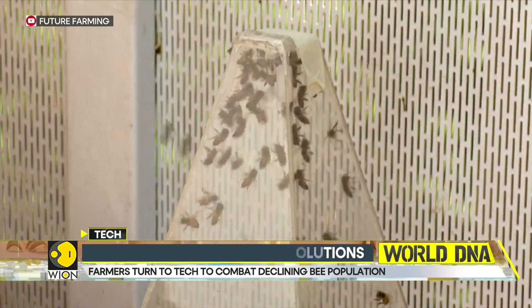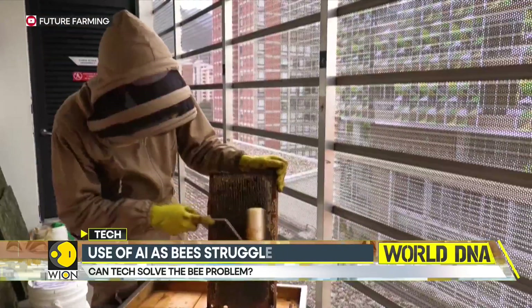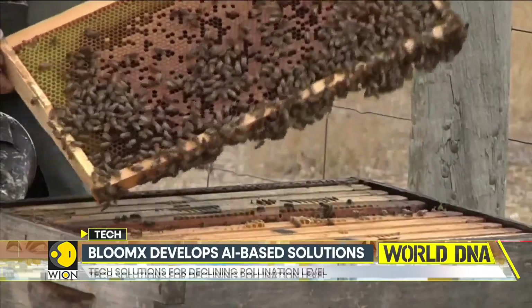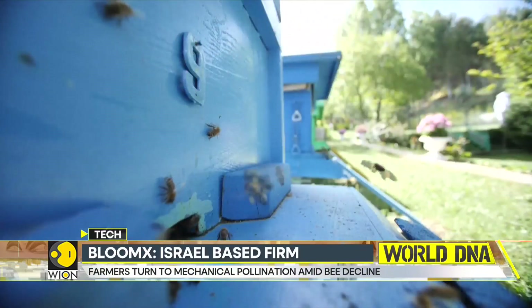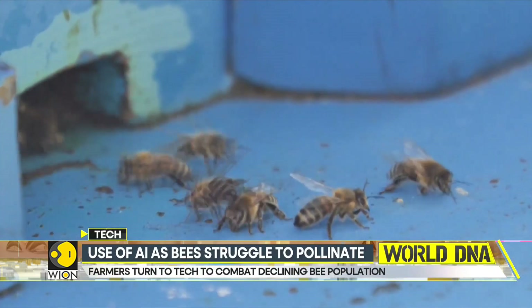Bloom X says that their products can increase fruit yields by 30%. Bloom X technology is currently aimed at two crops: blueberries and avocados. The company aims to reduce dependence on commercial honeybees and provide farmers with reliable alternatives. Such technological advancements not only offer efficient pollination methods but also help reduce the impact of the declining bee population.